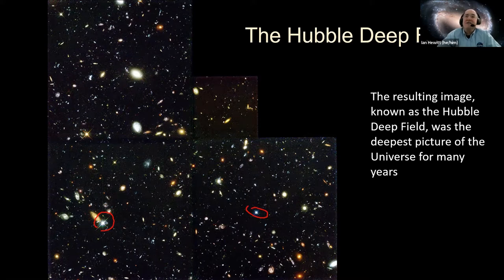Everything in there is a galaxy, and it's pretty amazing. It looked like a completely blank spot of sky, but there was a lot of things there. This was actually the deepest picture of the universe we had for many, many years, and it gave scientists a good view of some of the most distant galaxies.